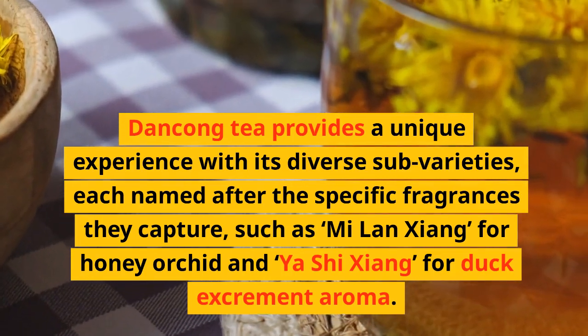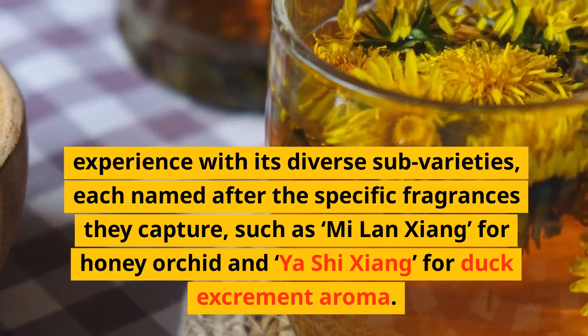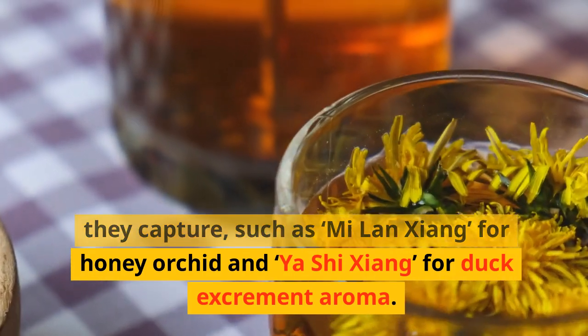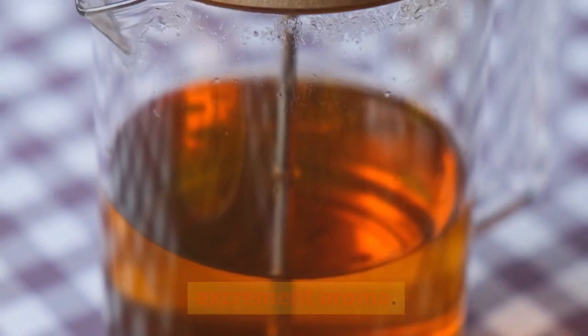Dangkong tea provides a unique experience with its diverse sub-varieties, each named after the specific fragrances they capture — such as mi lan xiang for honey orchid, and ya xi xiang for duck excrement aroma.